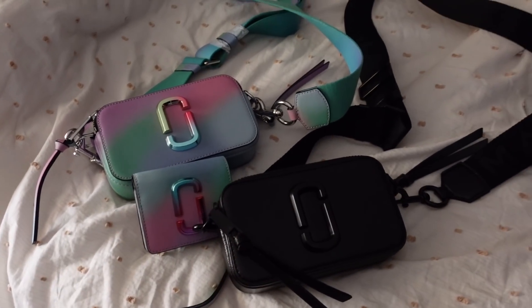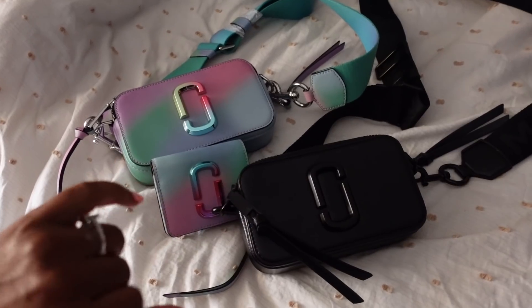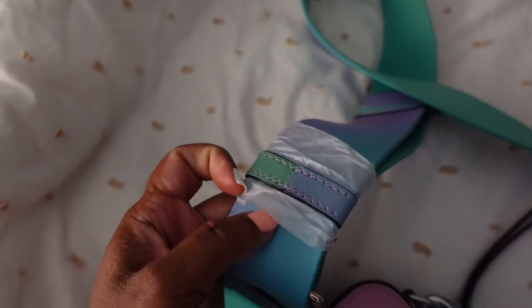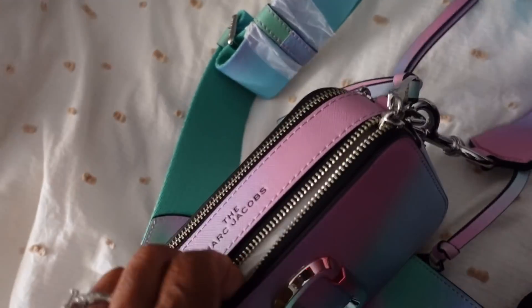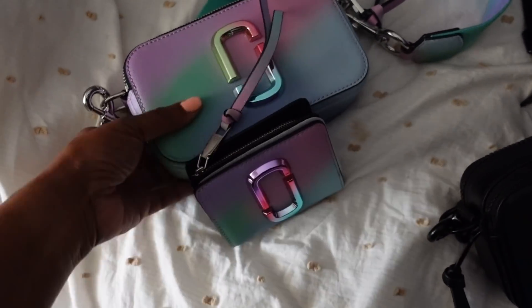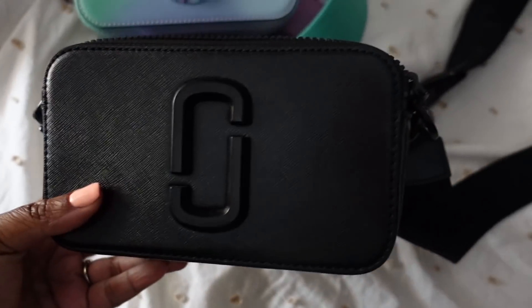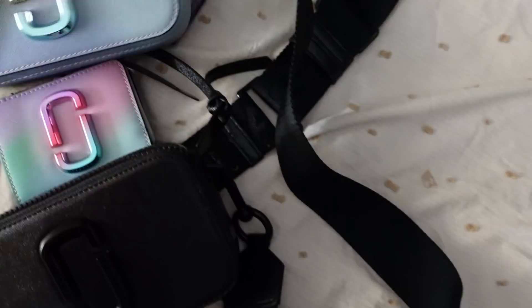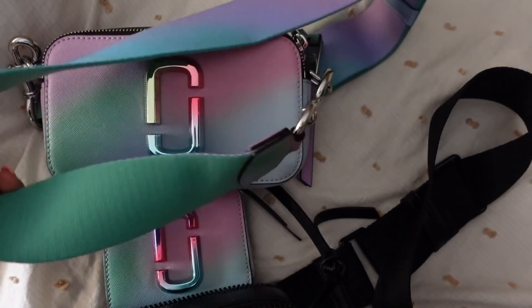I wanted to quickly mention I'm listing some purses on Poshmark. I purchased these two in December and have not worn them — tags are popped but they're new, inside is still stuffed. One is solid black with a guitar strap that says Marc Jacobs on it; the other has an ombre guitar strap. These Snapshot bags were just too small for me. My Poshmark is always first come first served — I'll leave the link down below. Thanks for watching, see y'all tomorrow!